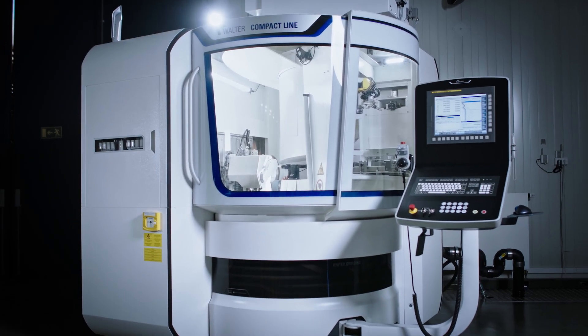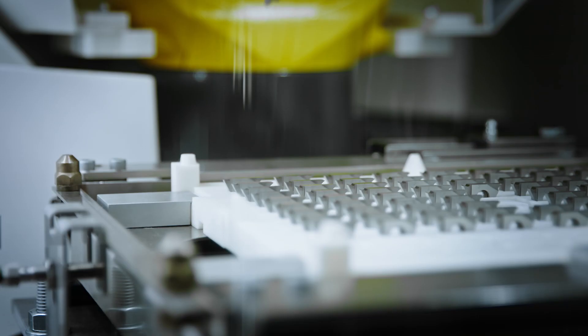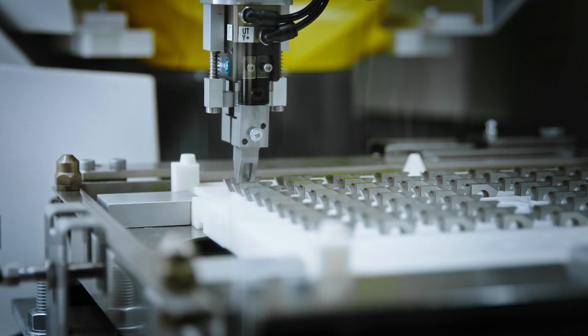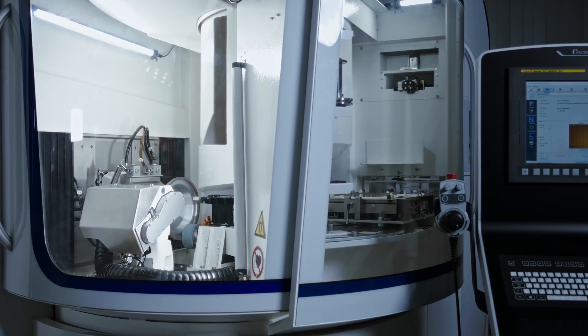The Compact Line Machine sets a new standard in the flexible machining of indexable inserts. Equipped with the Fanuc Robot as standard, the machine impresses with its automated production of cutting tools.